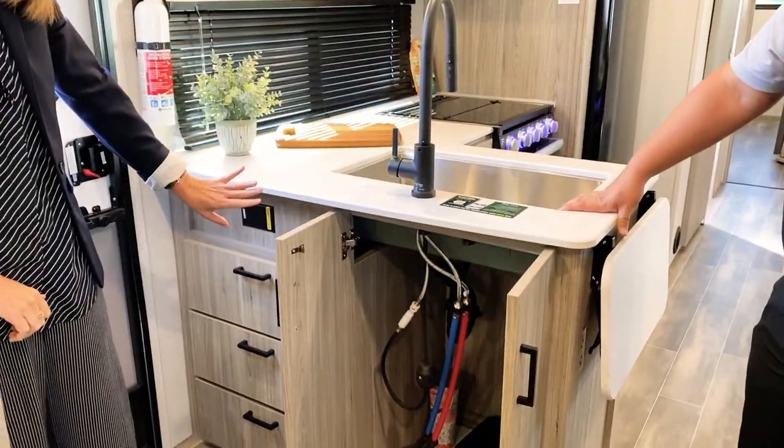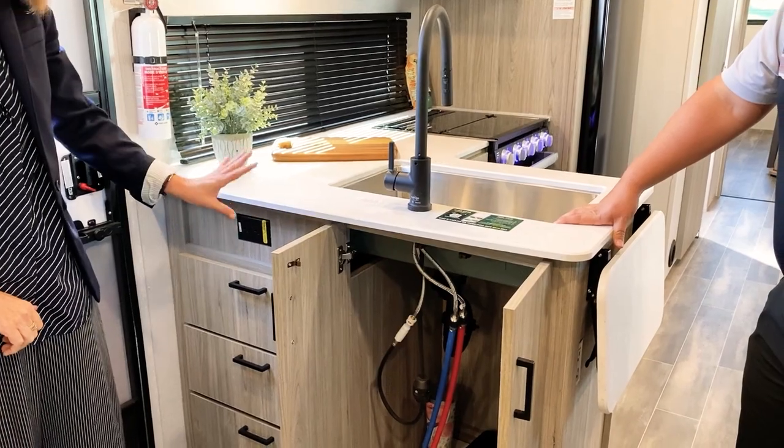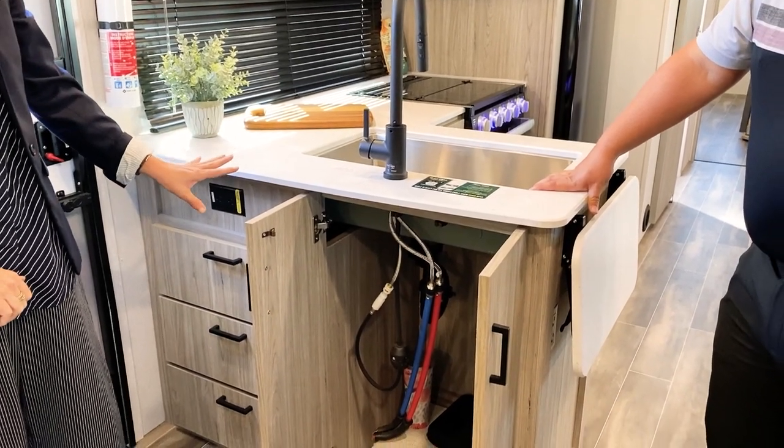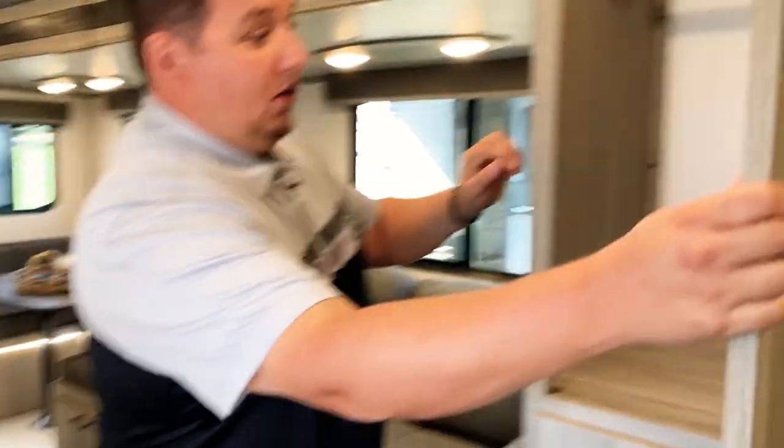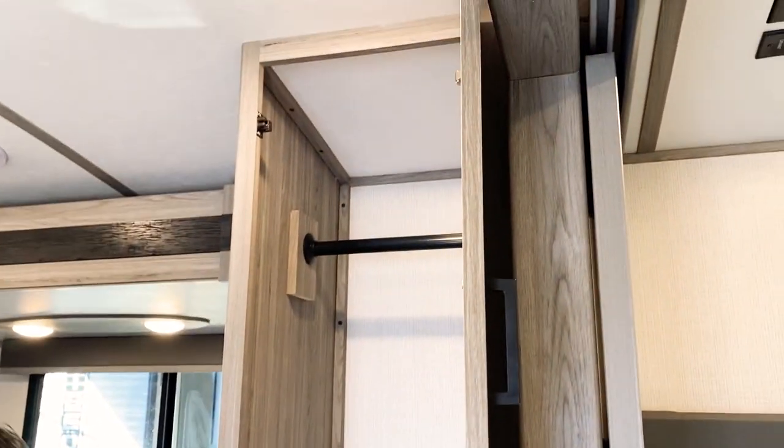This cabinet on the door side of the island is super useful — you'll see it in a lot of Passports. And here's a pantry, or coat closet — a great place when you're coming in to store coats, gear, lanterns, s'more stuff.